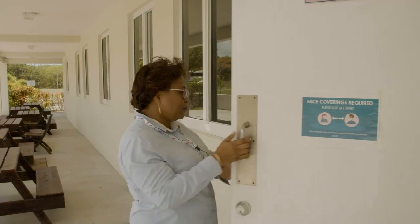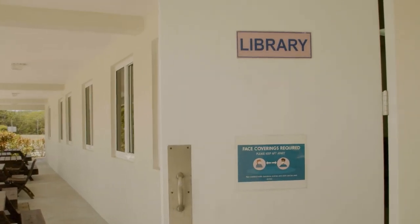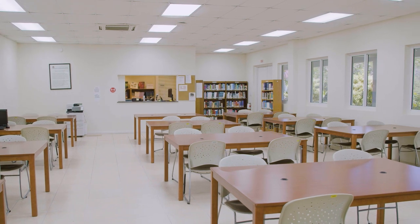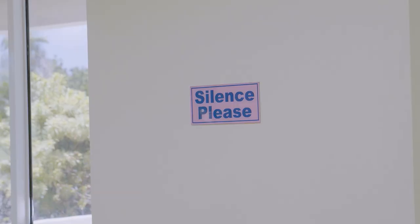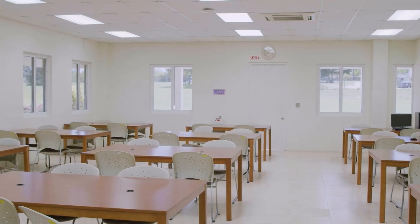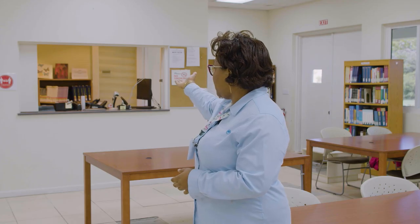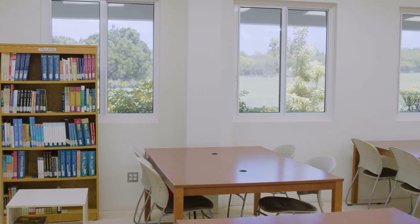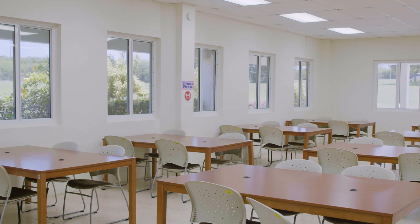This is our library. We accommodate 30 students in this library for now. It's also used as a study area for the students when they're on campus. The librarian occupies this room, and as you can see, we have a variety of books the students use to do their studying.